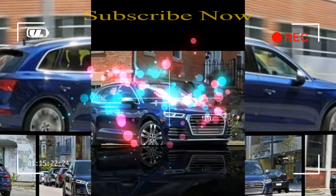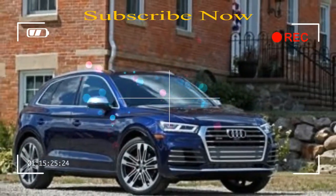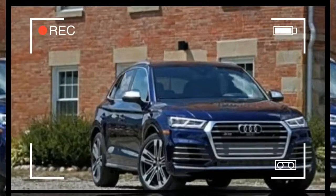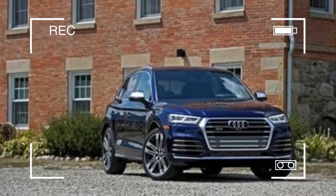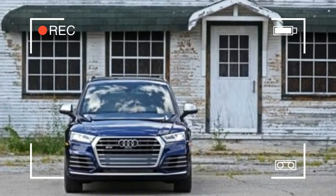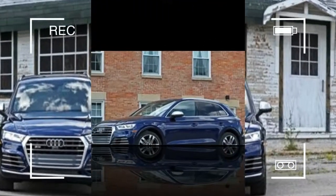As the ranks of compact luxury crossovers continue to grow — by our reckoning there are now 21 offerings from Audi, BMW, Land Rover, Mercedes-AMG, Porsche, and several others — we continue to be surprised by how much fun we can have driving them.